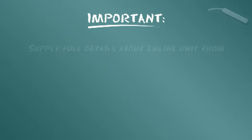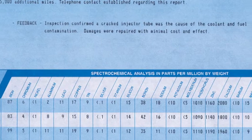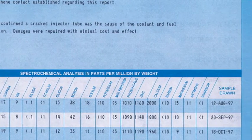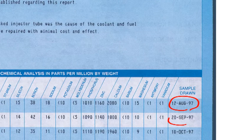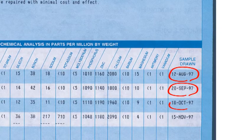Il est important de fournir des détails complets à propos de la machine ou du moteur dont l'huile est testée, y compris son environnement d'exploitation. Un dossier est ouvert une fois que vous avez commencé à envoyer des échantillons pour analyse de l'huile d'un moteur ou d'un équipement. Les rapports suivants reprennent les données du rapport précédent afin d'établir une comparaison et faciliter la gestion des tendances.